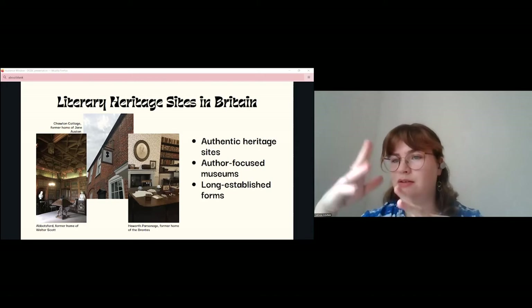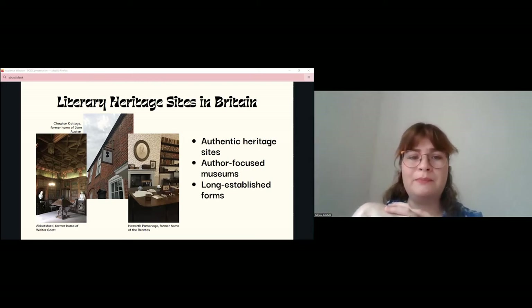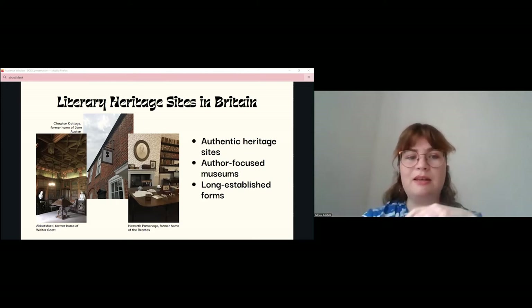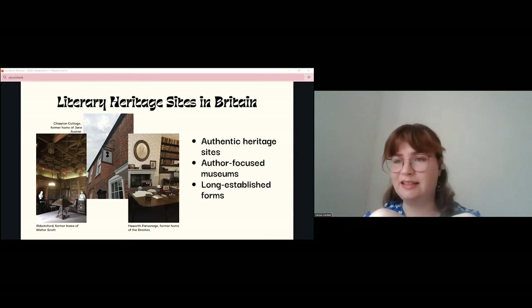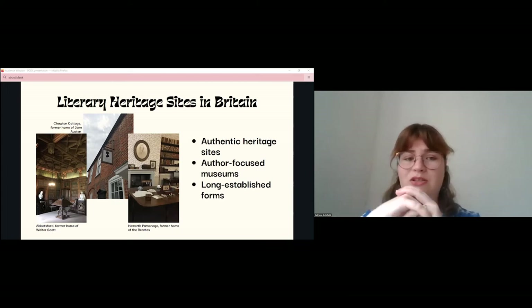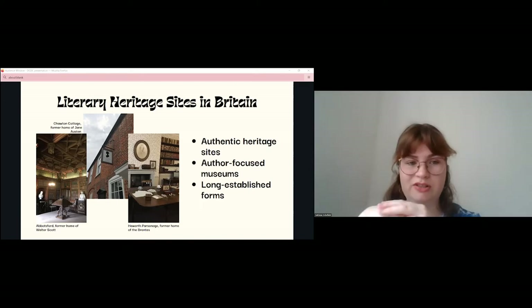I would argue that the crowning jewel object is in fact the house itself. This focus on material things means that the matter of the writer's work, which is more intangible, is generally sidelined in these literary heritage sites. This Writers House Museum approach is tried and tested — Alison Booth writes that it was fully established during the 19th century in her book about the history of literary tourism.